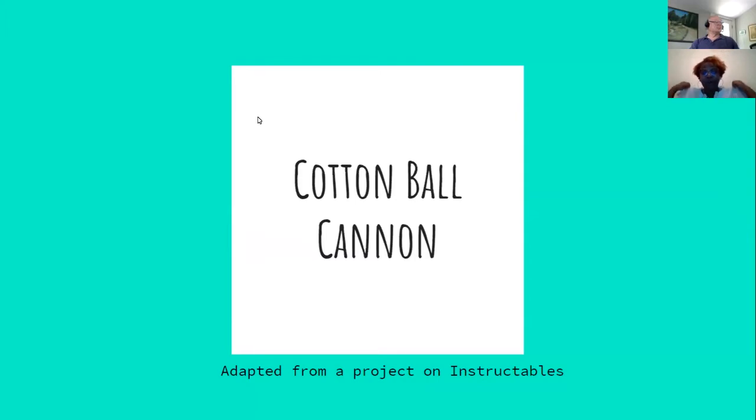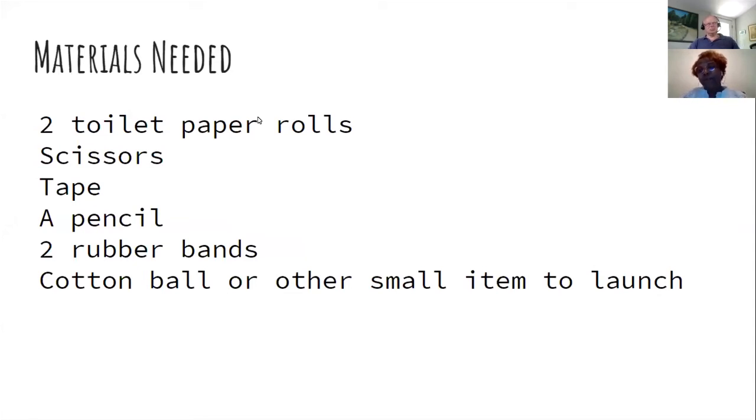The first STEM challenge was a cotton ball cannon. I adapted it from a project on Instructables. Materials needed: two toilet paper rolls, scissors, tape, a pencil, two rubber bands, and a cotton ball or other small item to launch. If students didn't have toilet paper rolls, they could cut a paper towel roll or make one from paper.